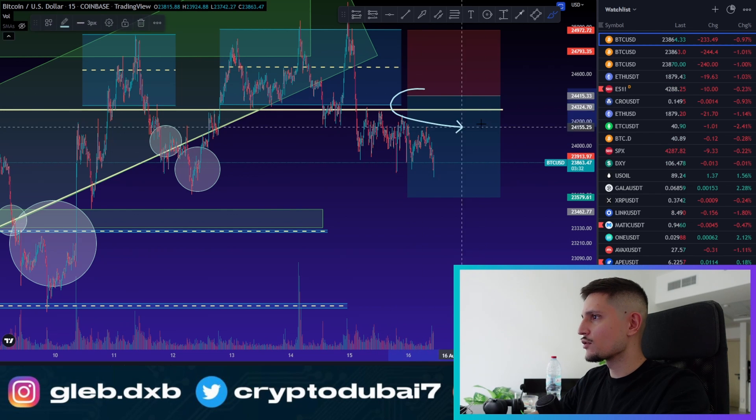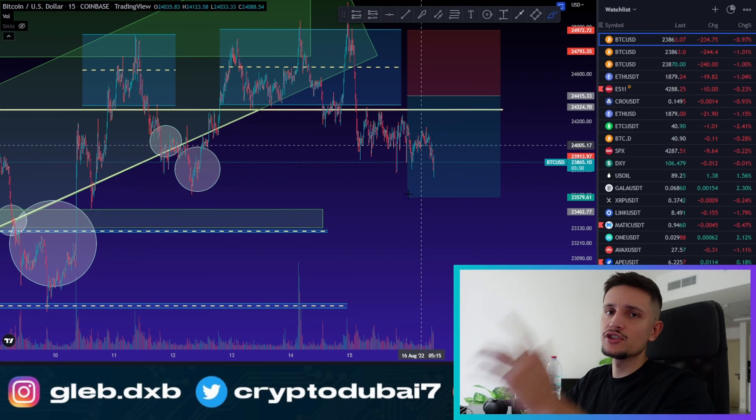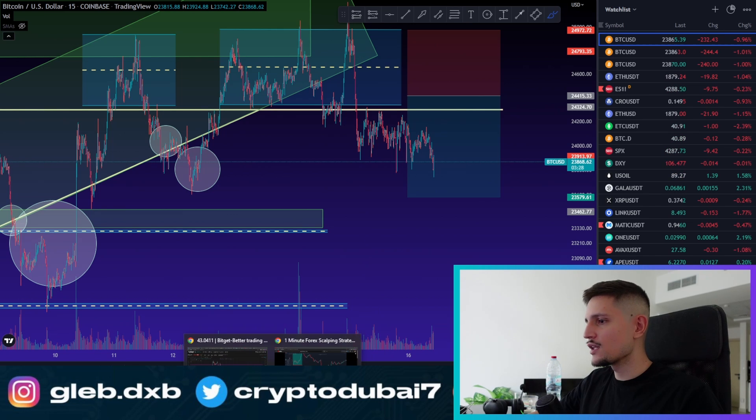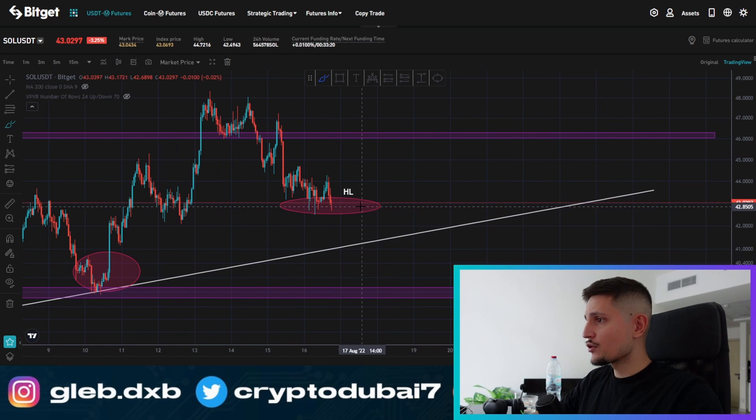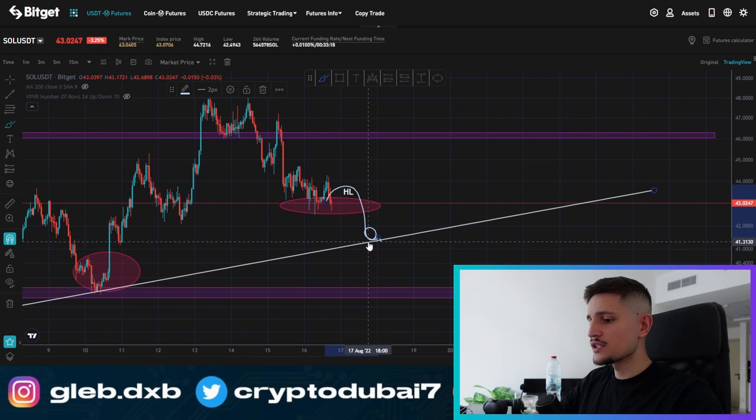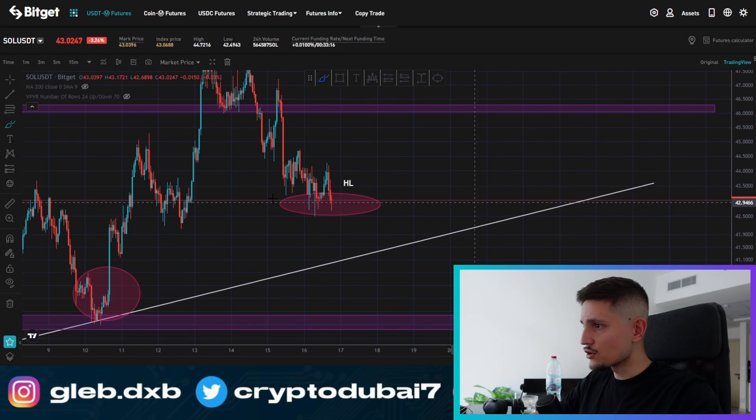This is the short that I took on Bitcoin right over here. If you also want to get my trade setups, the Patreon link is down below in the description. Like I said, if Bitcoin is going to see another pullback, then there is a chance for a potential pullback also on Solana.